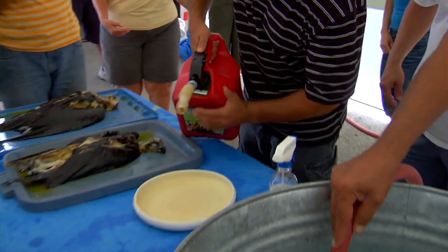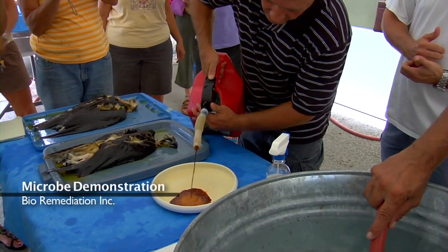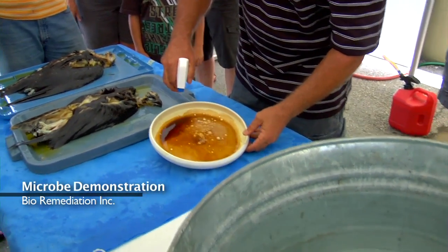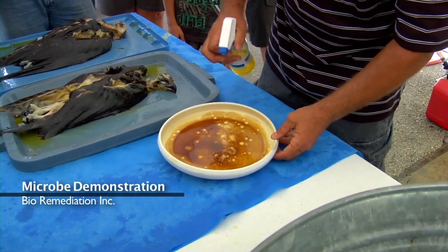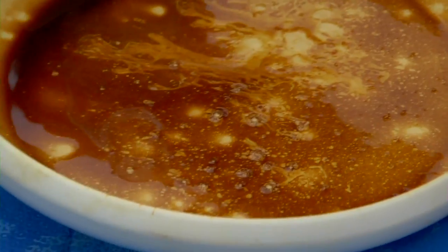I'm going to pour a little oil in here and try not to pour too much, so you can see this. They eat hydrocarbon — these strains of microbes eat, that's their natural food source. So when I pour them on their natural food source, they're going to actually start consuming it.